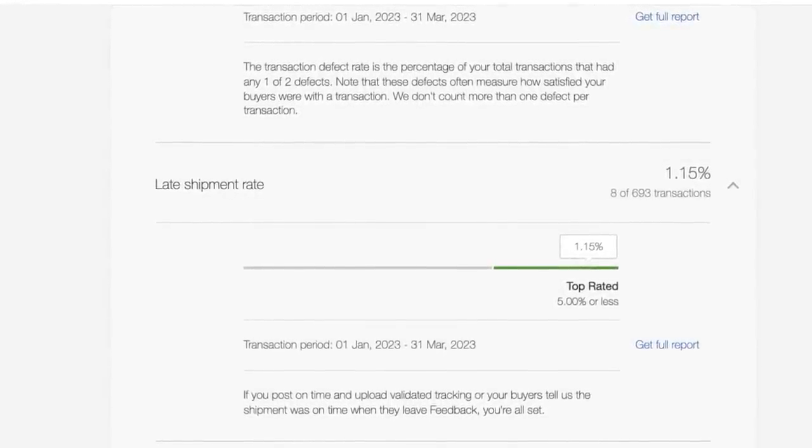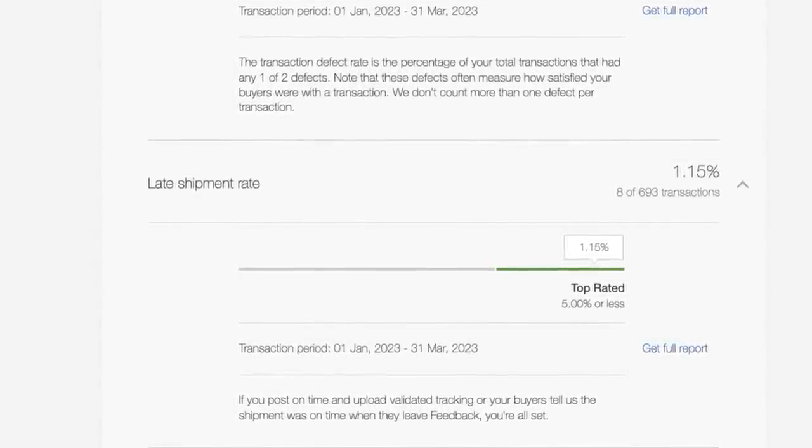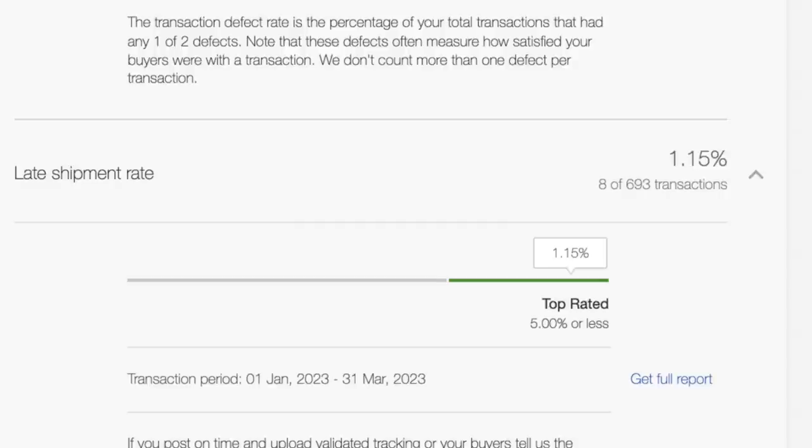I cannot strongly recommend enough that you're on top of any case the second it gets opened against you. The next consideration is late shipment rates. Make sure you have a one-day shipping and handling time and get your shipping out with a tracking number. You're not going to get a case opened against you if you're supplying a tracking number in the first place. A late shipment rate could be that you say you're a one-day shipping and handling time but you're actually two to three days. 5% is the maximum — if more than 5% of your total volume of sales are late, you're going to slip into bad territory.